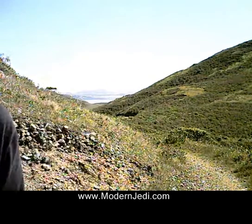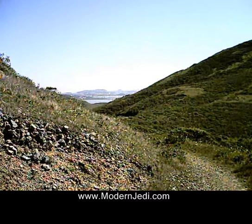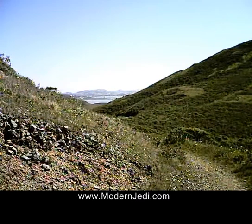Behind me — I don't know if you can see it — but behind me is the city of San Francisco. I'm right now in the Marin Headlands, and I'm up pretty high; I've been hiking for a while. Way, way in the background you can see the bay, San Francisco Bay, and you can see San Francisco behind me.